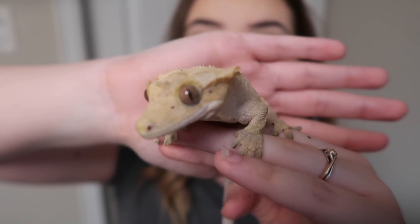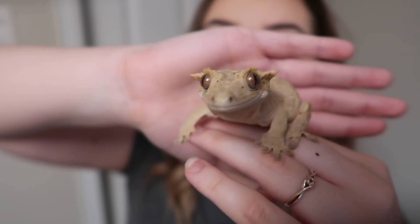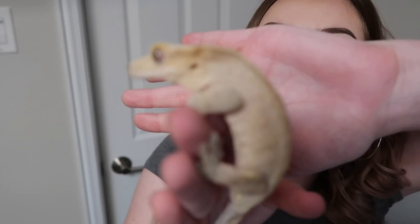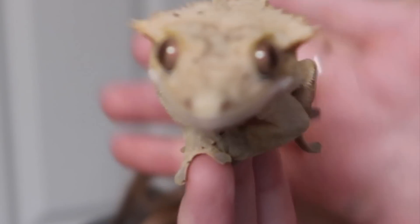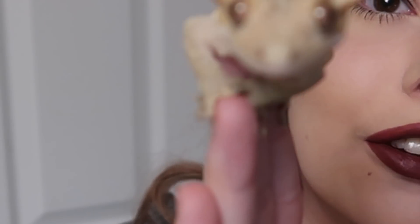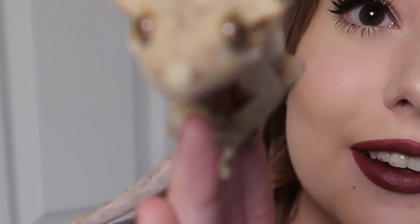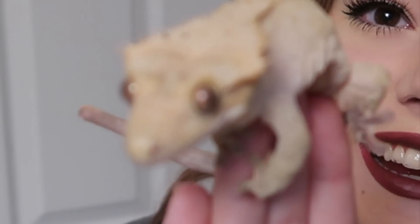Dorito, my beautiful gecko — oh you're so pretty! Look at his little face, I love him so much. He's jumping on the camera, sliding around, getting comfy on top and getting ready to jump — but he can't quite get a good grip.